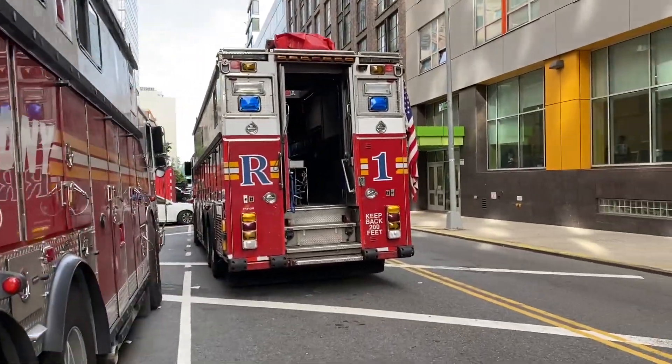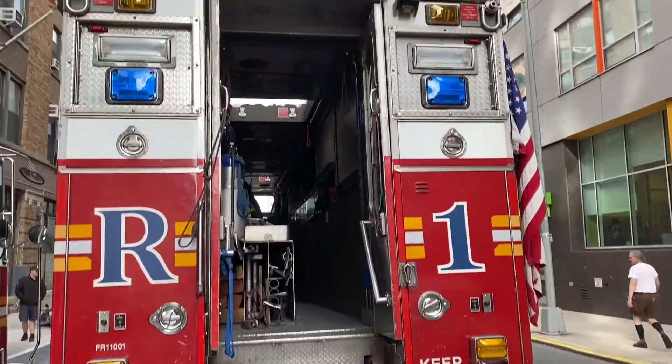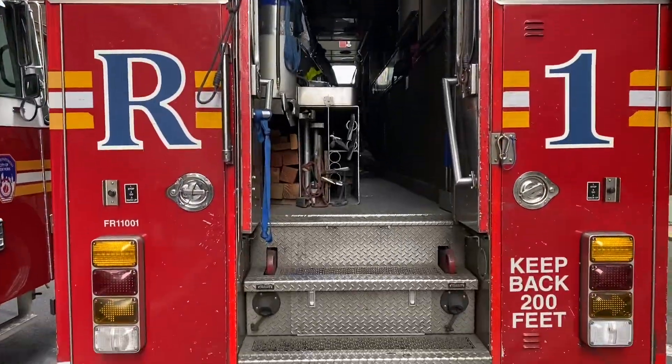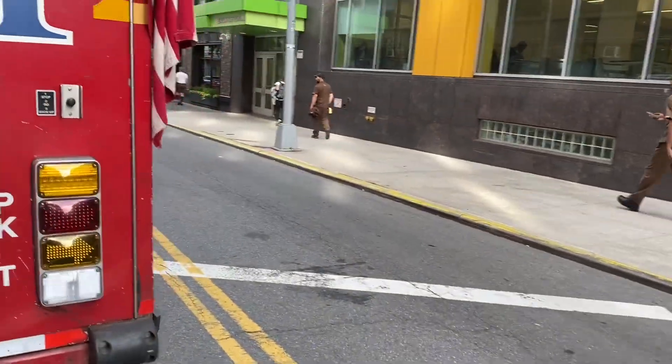And there's the old gal. Still my favorite in the FDNY. I don't really say that a lot, but Rescue 1 is my favorite company. And there it is.